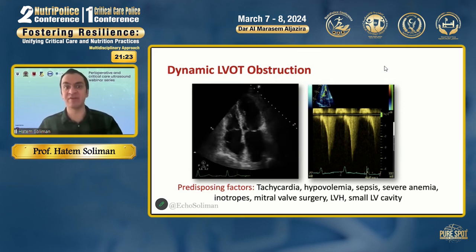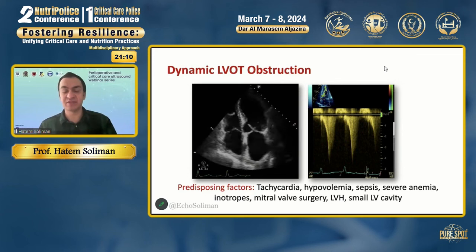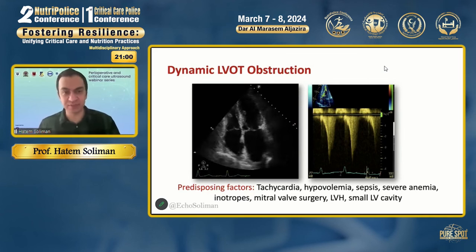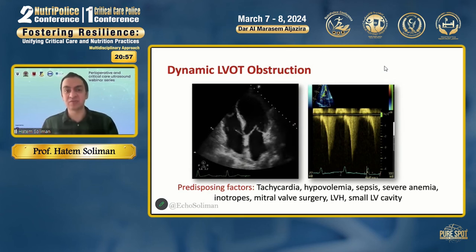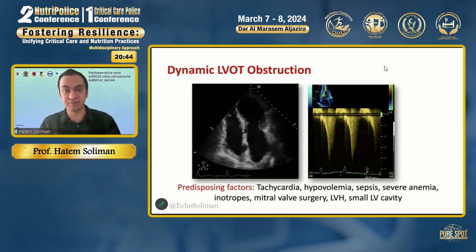Management changes dramatically once you identify dynamic LVOT obstruction. Normally in cardiogenic shock identified by echo, you start inotropes, give diuretics, and look at increasing heart rate to improve stroke volume. But in dynamic LVOT obstruction, management is completely the opposite: increase end-systolic volume of the left ventricle by giving fluids, stop inotropes to relieve the obstruction, start vasopressor to increase afterload, or reduce heart rate to relieve the gradient across the LVOT. If you don't diagnose that, you will continue escalating inotropes and your patient might deteriorate.